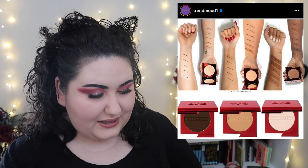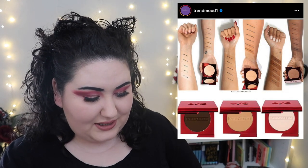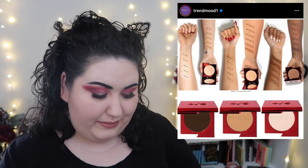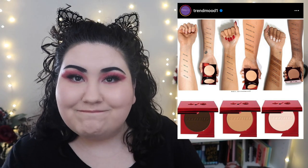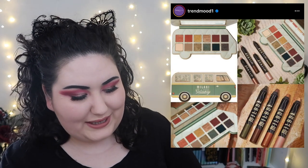One/Size Beauty is coming out with a new release that I honestly couldn't care less about because Patrick Star has been acting a damn fool and no longer has my support. Let's move on.